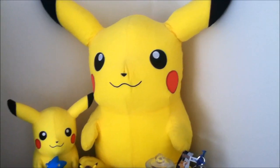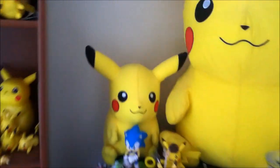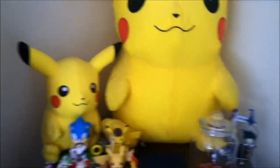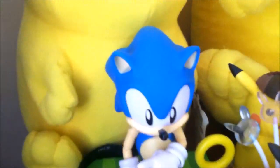Then there is this dresser and I have this giant Pikachu plush and a smaller version of the same Pikachu plush. These are very special and some of the best items in my collection.